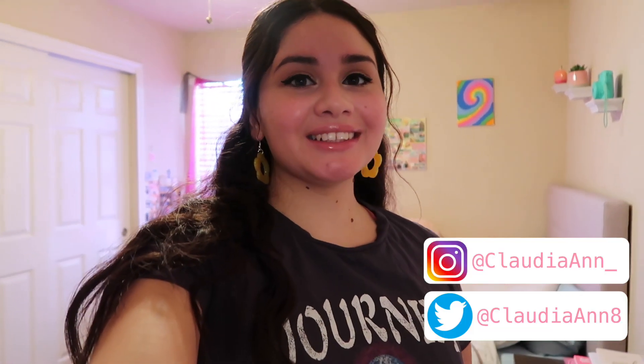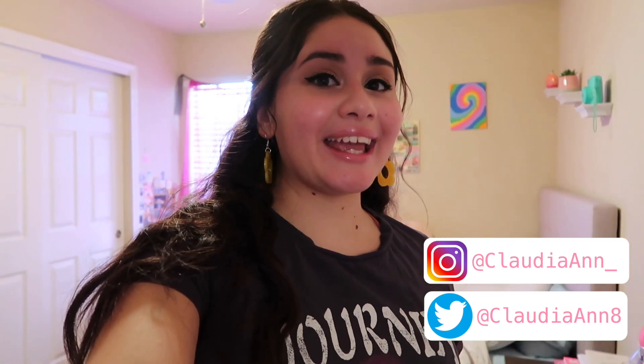Hi everyone, welcome back to my YouTube channel. Today I'm going to be bringing you a day in my life, and I'm also going to be announcing giveaway winners from my last back to school giveaway. I also have something very exciting at the end of the video, so make sure you watch all the way through.